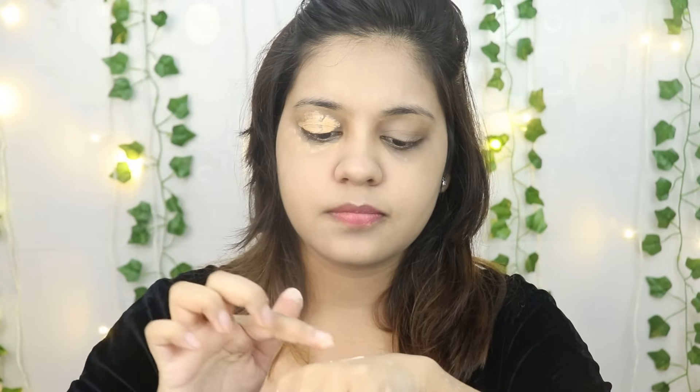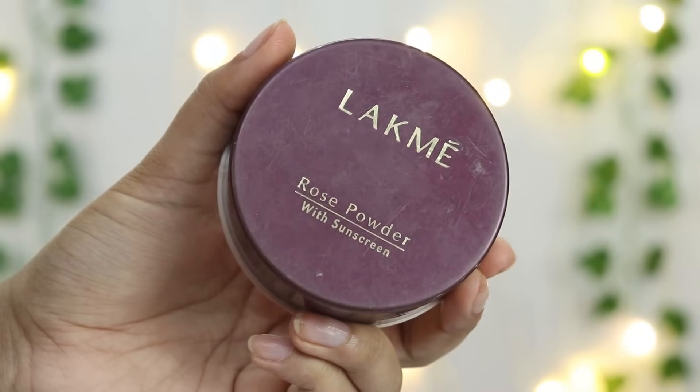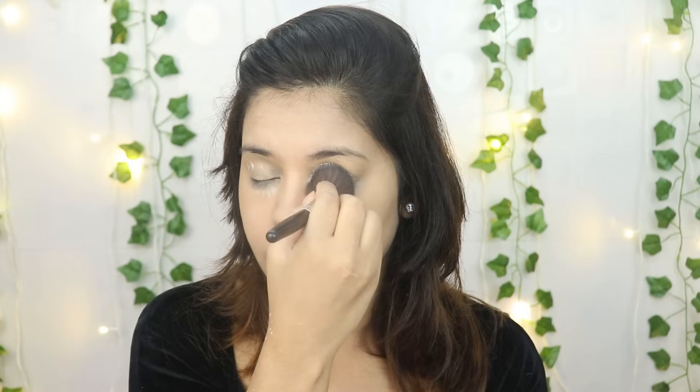Because the CC cream and concealer consistency is a bit thick, I will add a little loose powder — this is Lakme Rose Powder. I will blend it with the beauty blender. Then I will apply the Lakme CC Rose Powder under my eyes, basically bake it, and then dust it off. Finally, I will set my face with a light hand.